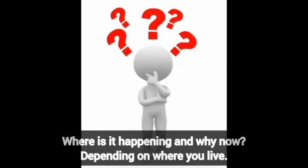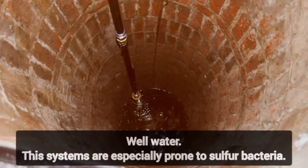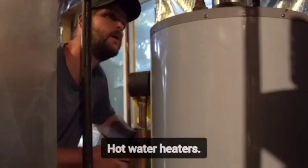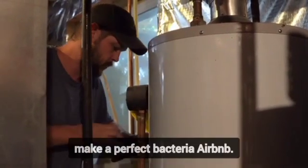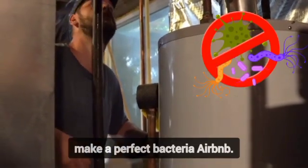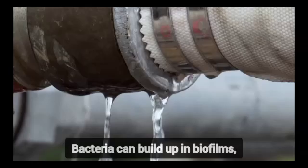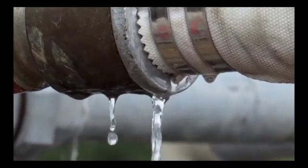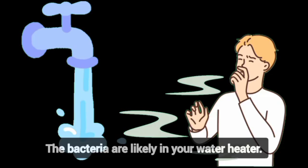Where is it happening, and why now? Depending on where you live, that smell could be coming from a few places. Well water — these systems are especially prone to sulfur bacteria, since they draw from underground environments low in oxygen. Hot water heaters — inside your tank, the warm, dark, and oxygen-poor conditions make a perfect bacteria Airbnb. Household pipes — if your plumbing is aging or poorly maintained, bacteria can build up in biofilms, like microbial wallpaper inside your pipes. And here's the kicker: if it only smells when you run hot water, the bacteria are likely in your water heater.